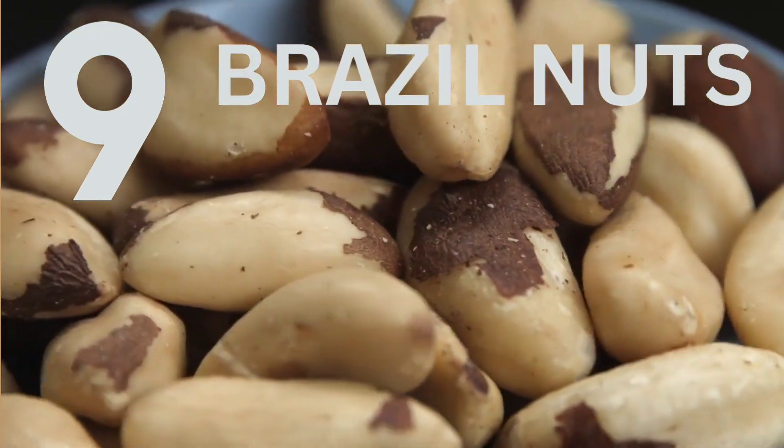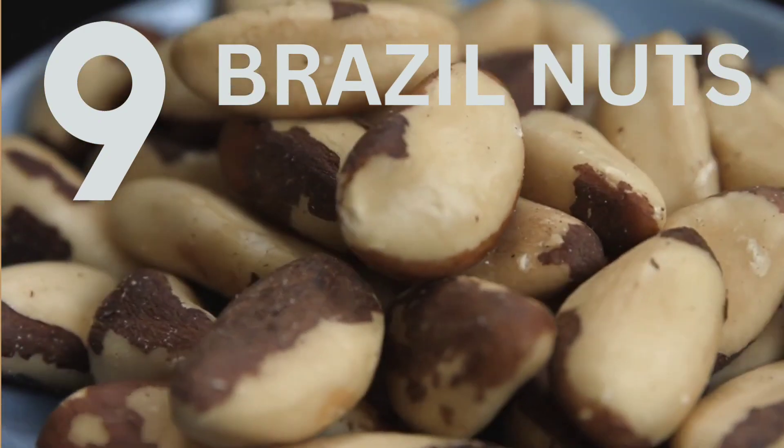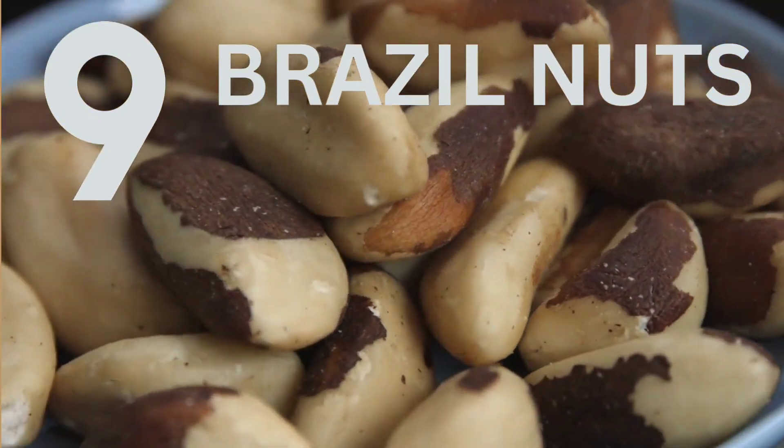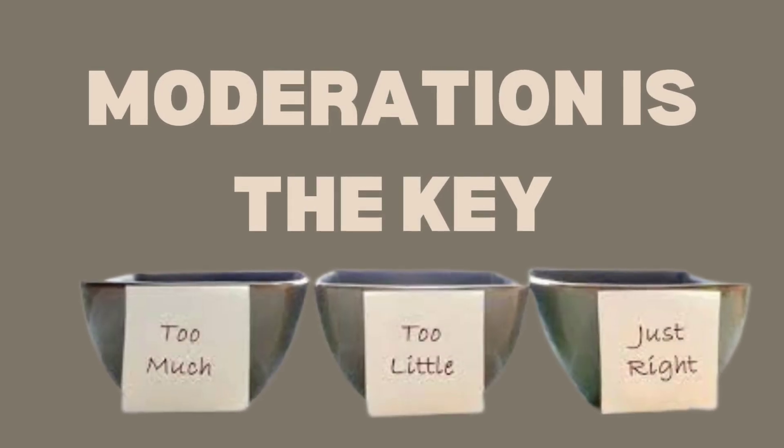Number 9: Brazil Nuts — wait, didn't we mention Brazil Nuts already? Yes, we did. But they are so good for your thyroid that we had to mention them twice. Remember, moderation is key.